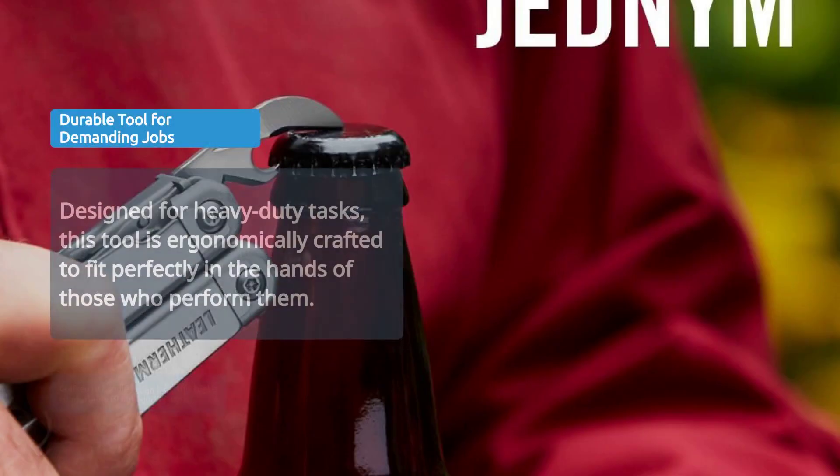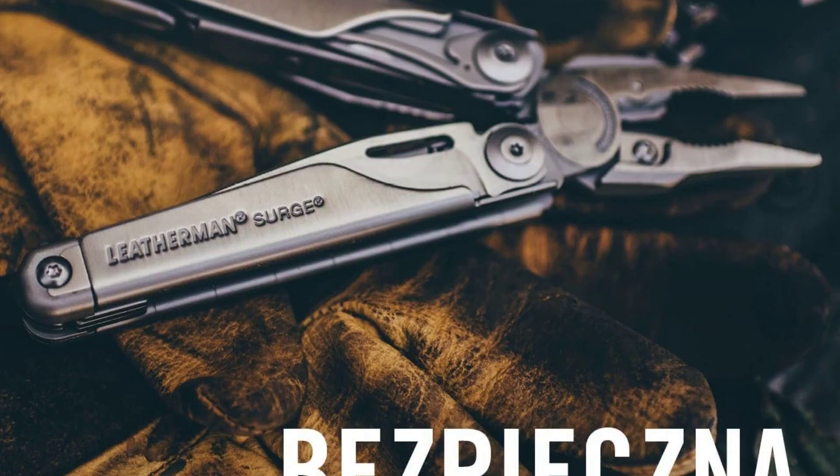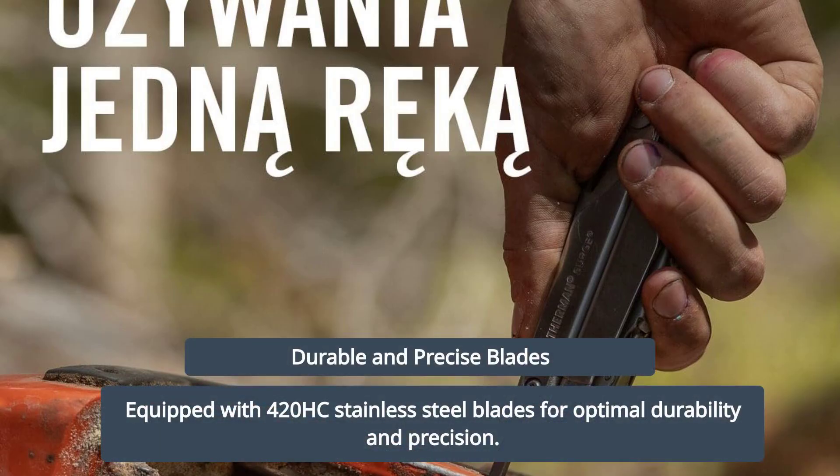Designed for tough jobs, it fits comfortably in the hands that do them. Featuring a unique blade exchanger for saw and file versatility, and equipped with four 20HC stainless steel blades for durability and precision.